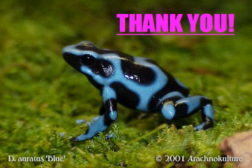Thank you so much for listening to my documentary. I hope that you learnt something interesting about the Poison Arrow Frogs.